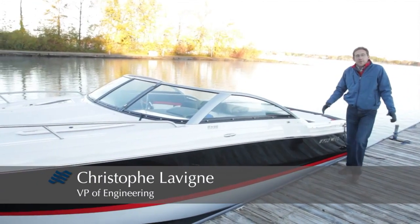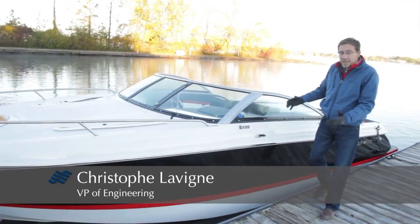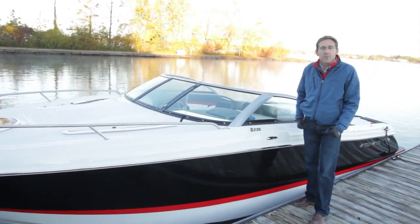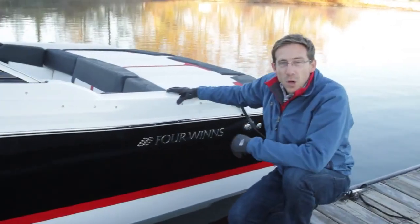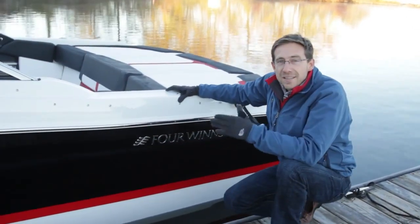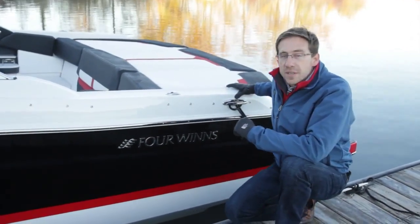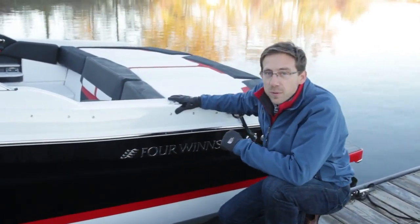Hello, my name is Christophe Loving. I'm VP of Engineering for Four Winds and today I'm going to introduce the new Caddy Cabin, the new Sundowner 235. A year ago we introduced the new S215, Sundowner 215, the first boat of that new generation, and we were very successful.